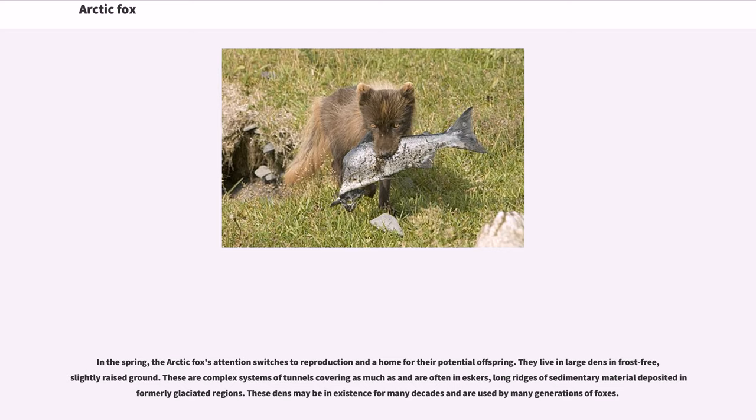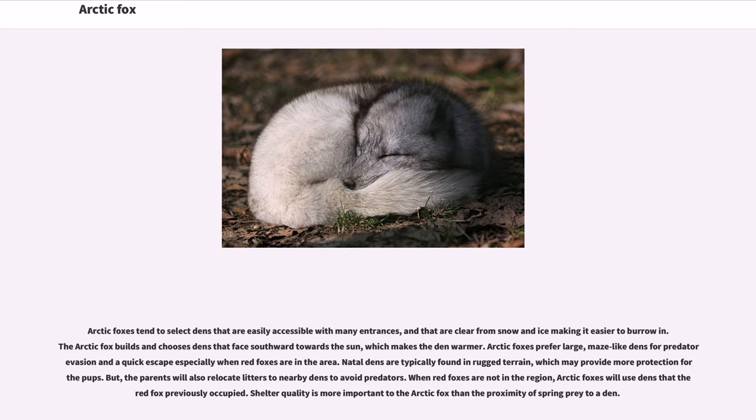They live in large dens in frost-free, slightly raised ground. These are complex systems of tunnels covering large areas and are often in eskers, long ridges of sedimentary material deposited in formerly glaciated regions. These dens may be in existence for many decades and are used by many generations of foxes. Arctic foxes tend to select dens that are easily accessible with many entrances, clear from snow and ice. The Arctic fox builds and chooses dens that face southward towards the sun, which makes the den warmer. Arctic foxes prefer large, maze-like dens for predator evasion and a quick escape, especially when red foxes are in the area.